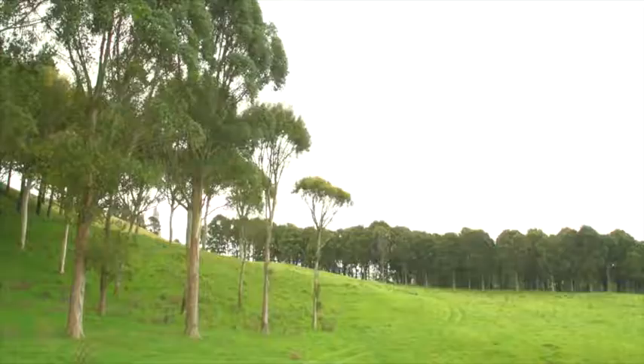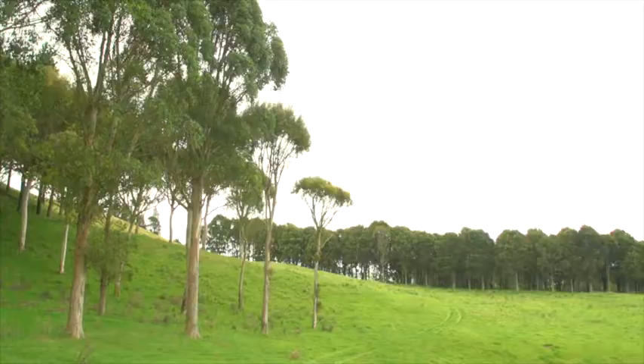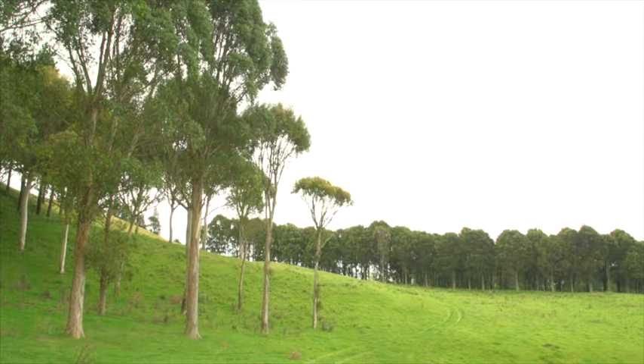When you get that sort of money from relatively marginal lands — which is what this land is here: the steeper slopes, the lower producing grasses, the slopes prone to slipping or erosion — then it makes this agricultural component on a normal farm make immense sense and is really well worthwhile.